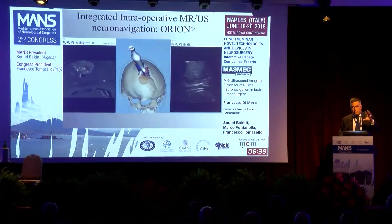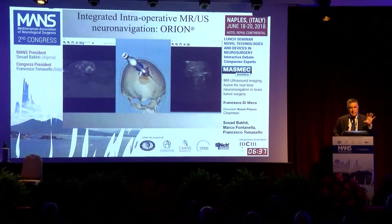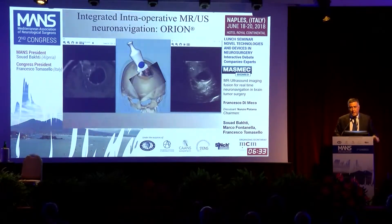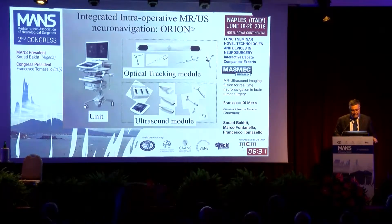I was asked to review and critically assess the integrated intraoperative MR-ultrasound neural navigation called the Orion, made by MASMEC. Orion is capable of fusing images coming from the ultrasound and the MRI in a coplanar fashion.